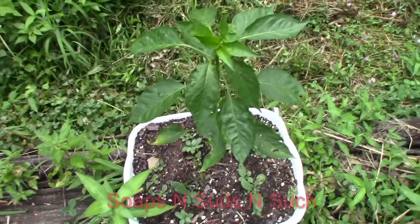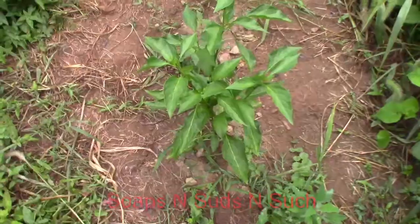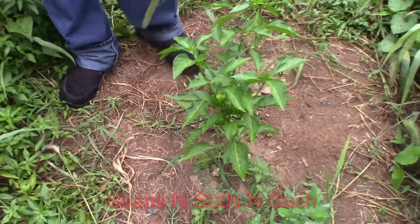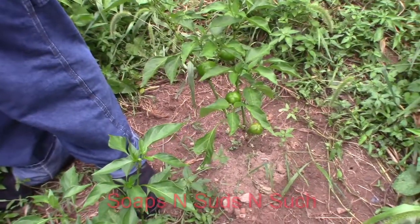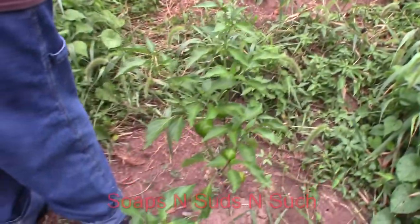Still no blooms on this one, but we're waiting patiently. He is getting taller though. And the last of these outdoor peppers — it's starting to drizzle on us — but you can see that bottom one is starting to change colors. We've got another one up there too. They look awesome.